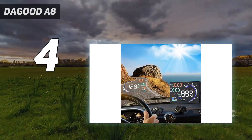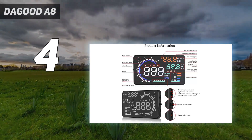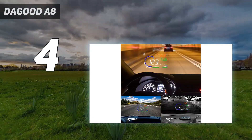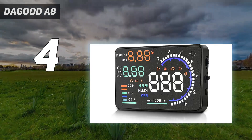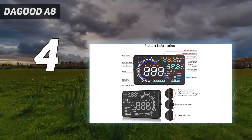The size does mean the Daegood A8 can get in the way at times, a fact that isn't helped by the lack of an integrated screen, but not by much. After all, the large display does make it easier to see the on-screen information at a glance, freeing you from potential distractions while you drive. And with a wide range of automotive information to offer, it's a solid addition to any car's dashboard.